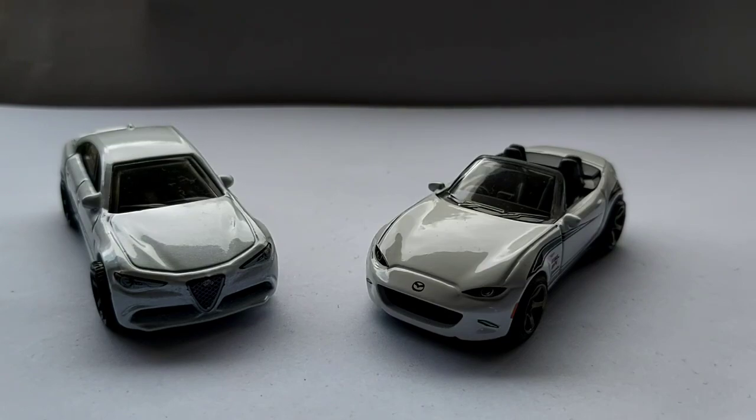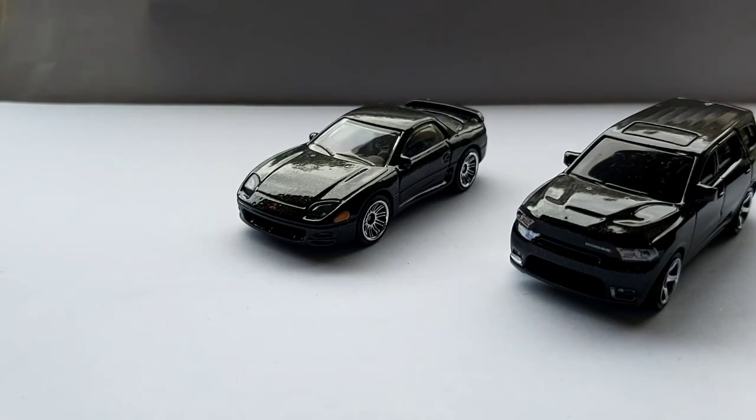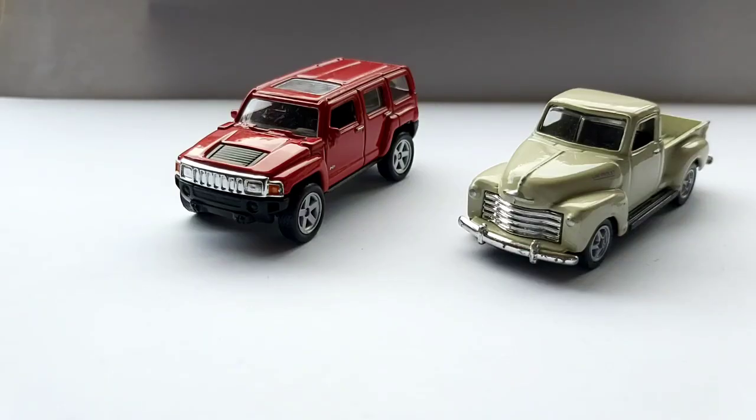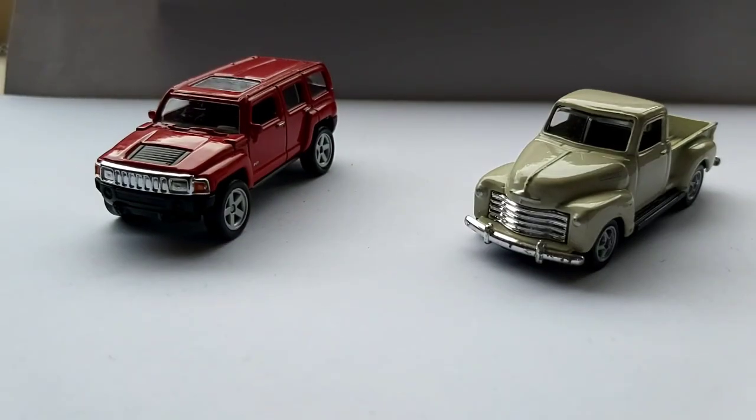I have the Mitsubishi 3000GT and the Dodge Durango. I have two Mini Coopers — one's dark blue and one is light blue. I have the Hummer H3 and the Chevrolet 3100.